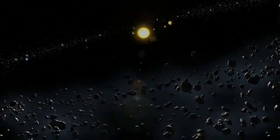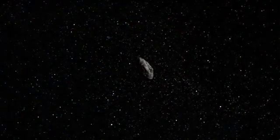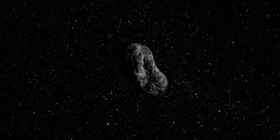We don't let down our guard, not even for a day. It's our job to monitor the inner solar system and make sure that none of these objects are getting dangerously close to the Earth.